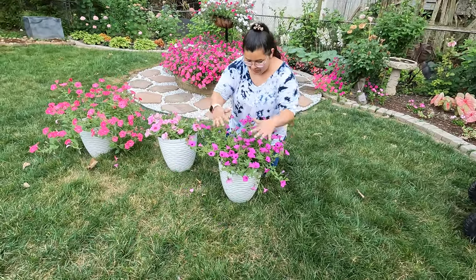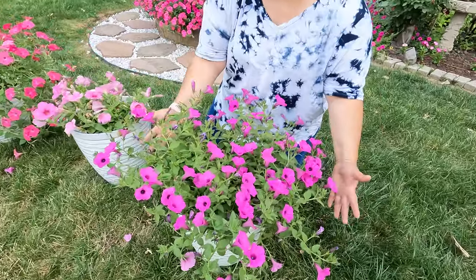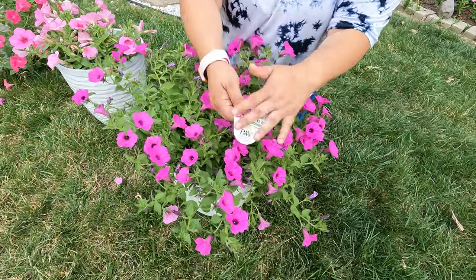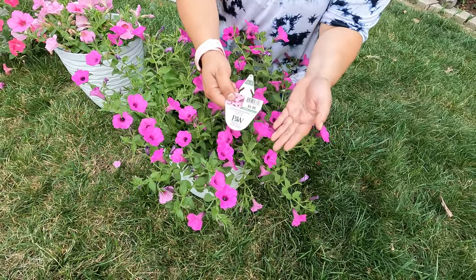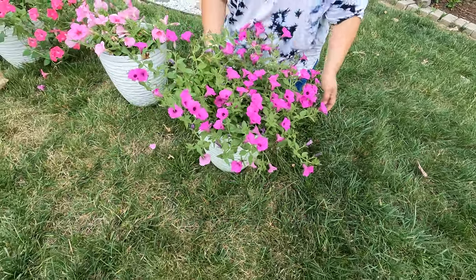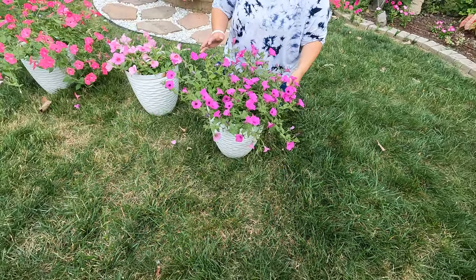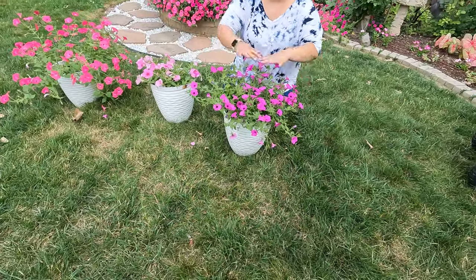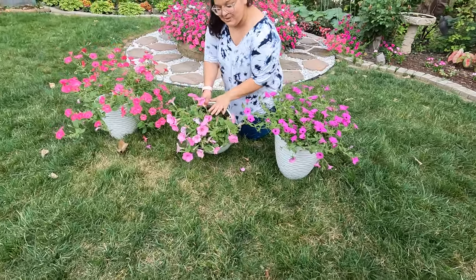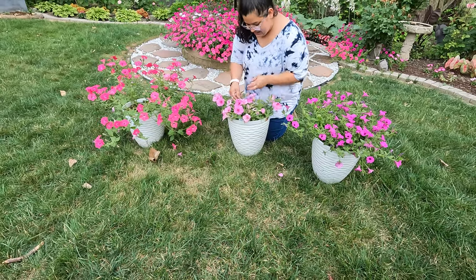Of course it's growing nicely, very mounded, very nice. This one is the Super Tunia Jazberry — $5.98, super nice. I just love it, it's so pretty, the color is spectacular. It's gonna eat this pot up.